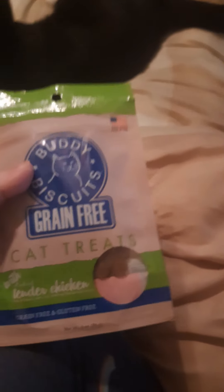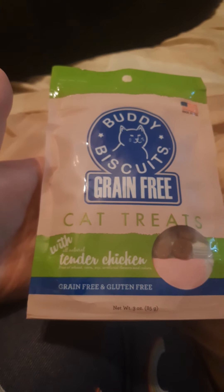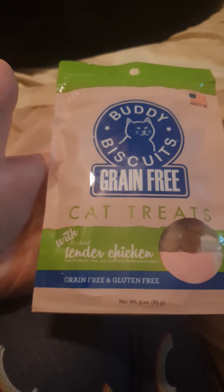They do get treats this month. These are called Buddy Biscuits — they're grain-free cat treats with tender chicken. I'm not sure if they will eat these. I can't open them one-handed, but they literally love the catnip stuff.